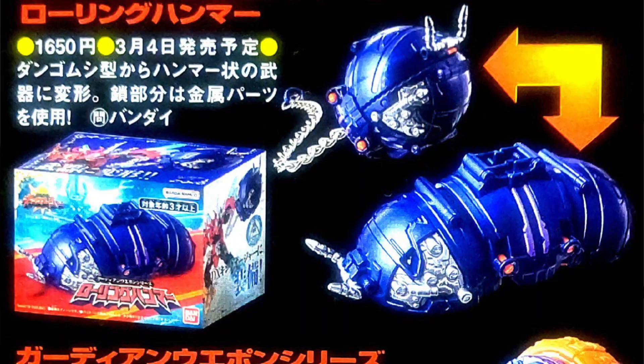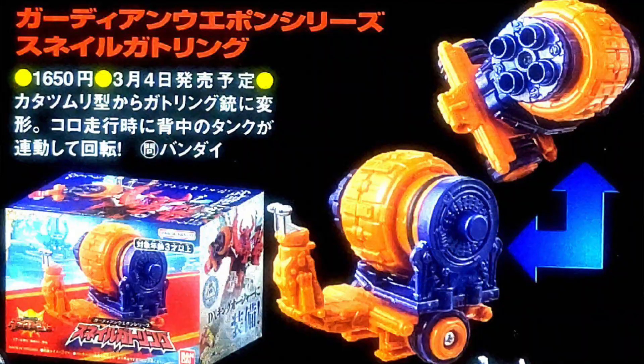The first two auxiliaries are a pill bug — a rolling little mecha — and then you also have a gatling snail. They're gonna be coming out in spring, so as of this video I don't have an exact date or month, but they're gonna be coming out in spring — our first auxiliaries.